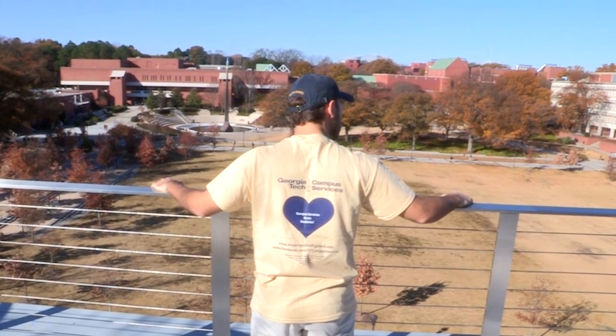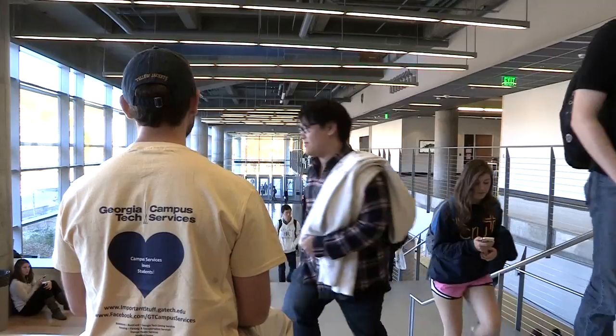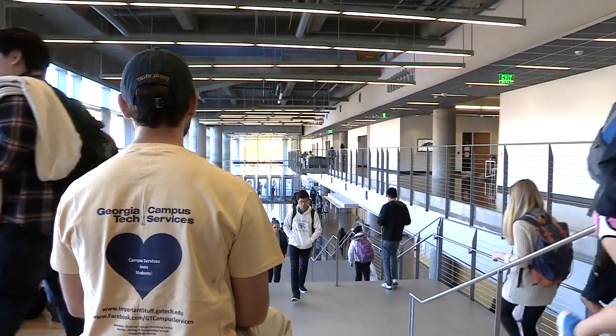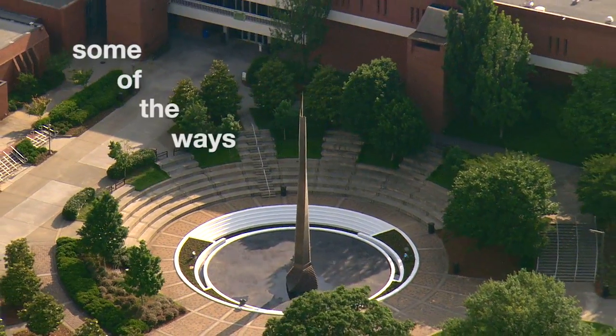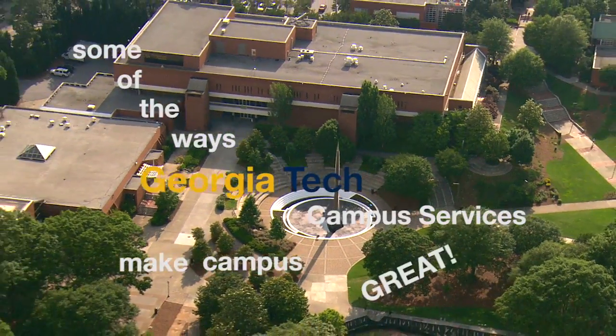Hi, I'm George. You may have seen me around campus. I've been a student here for quite a while and I know a thing or two about Georgia Tech. I want to talk to you about some of the ways that Georgia Tech's Campus Services makes this campus and your student experience great.